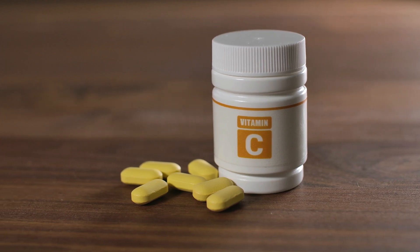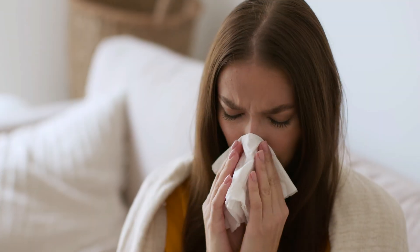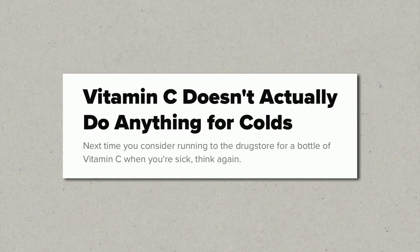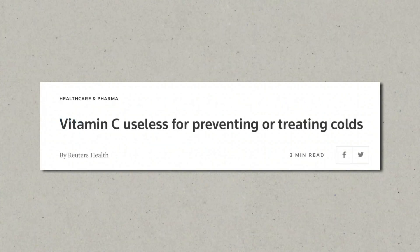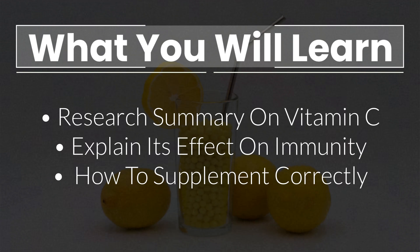Vitamin C is one of the most widely used supplements out there, especially when it comes to boosting immunity and treating colds. Unfortunately, over the last couple of years, several studies and analyses have come out saying that vitamin C isn't actually that effective, especially when it comes to avoiding or reducing cold symptoms. Some have even called it useless. In this video, I want to summarize the current literature on vitamin C, explain if it really helps with colds and overall improved immunity, and also show you how to supplement vitamin C correctly for optimal results.